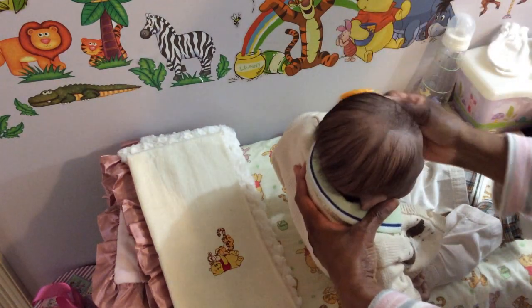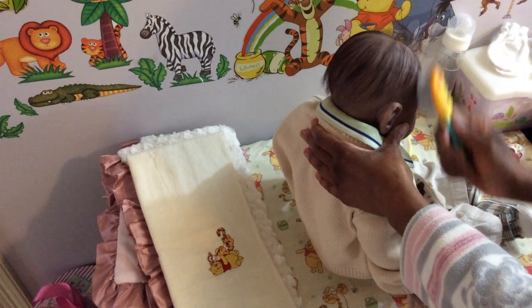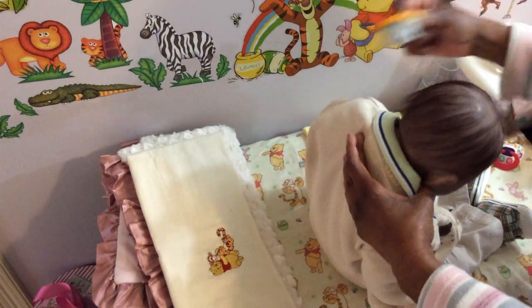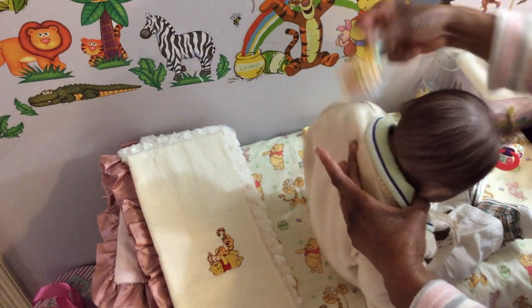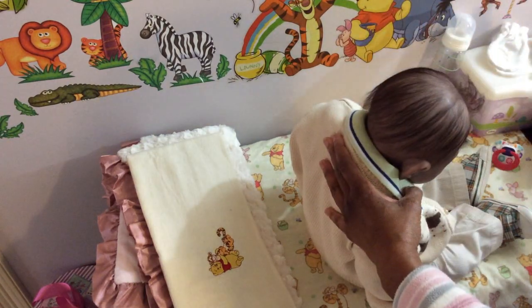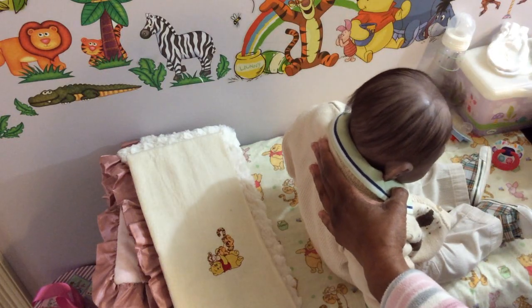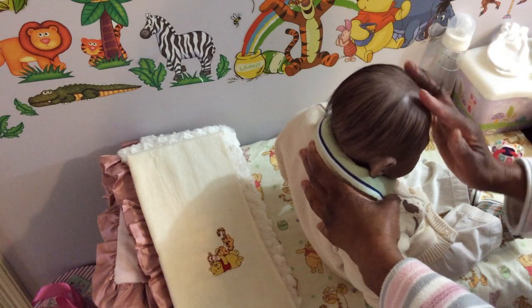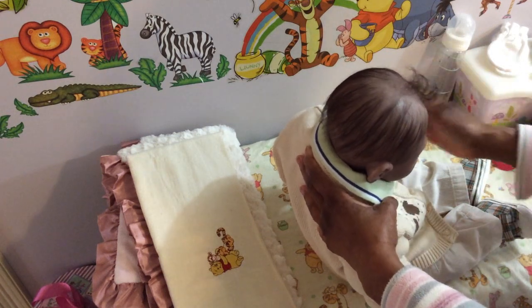Right now I'm getting ready for a garage sale — I'm going to sell a lot of different things. After I get the room downstairs all organized, I will show you guys my new setup for my scrapbooking.